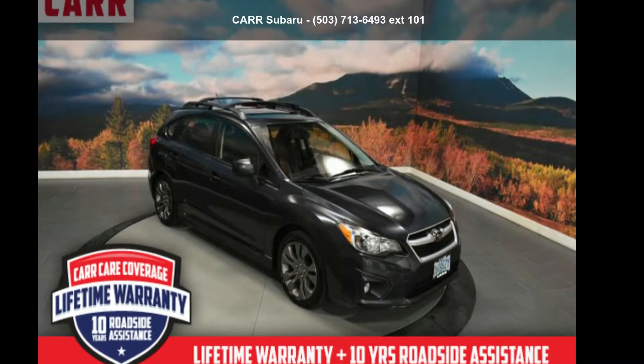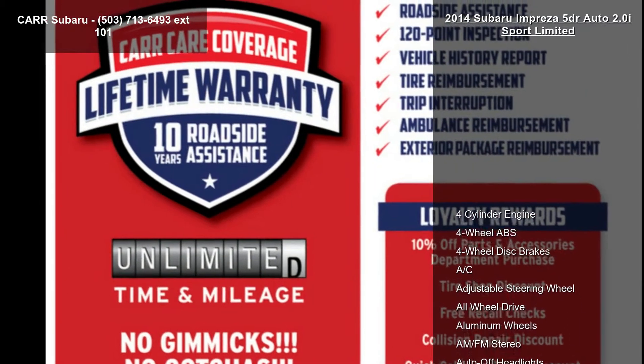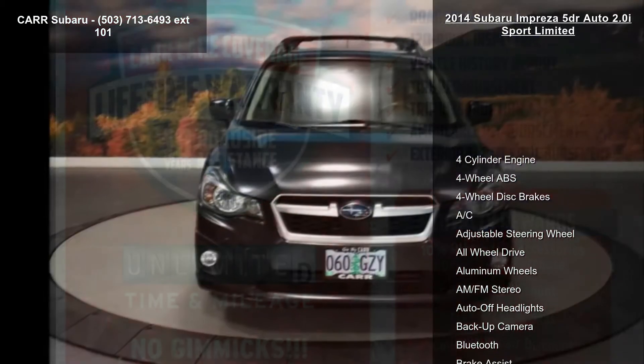Arrive in style with this Subaru 2014 Impreza 5-door Auto 2.0i Sport Limited. This may be the set of wheels you've been looking for.